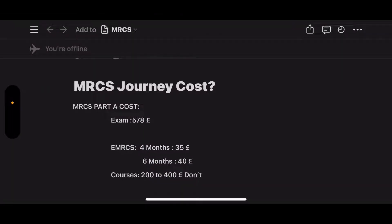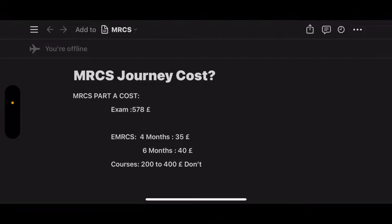MRCS Part A costs 578 pounds. Then you need resources to study, for example the e-MRCS. If you want to subscribe for four months it's 35 pounds, and if you want to subscribe for six months it's 40 pounds.